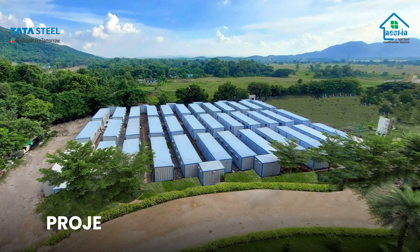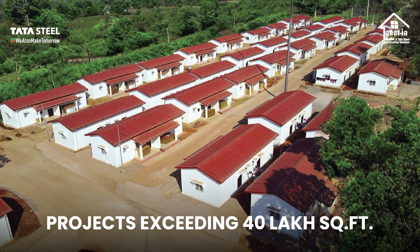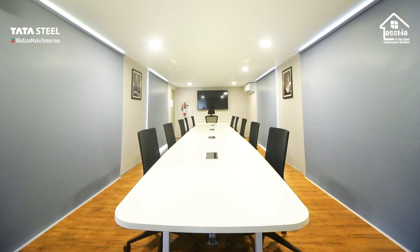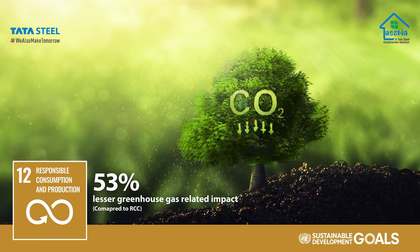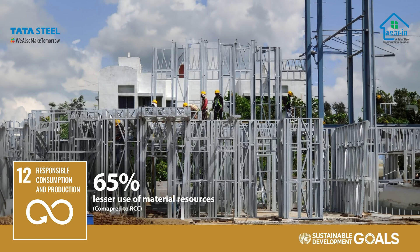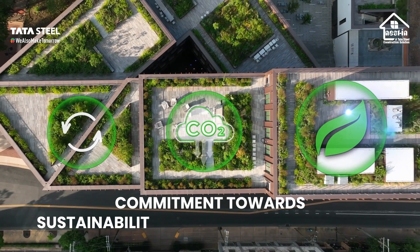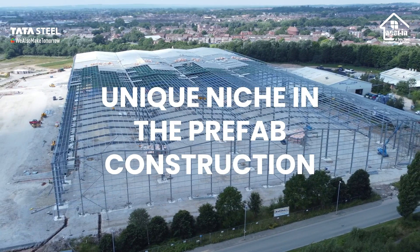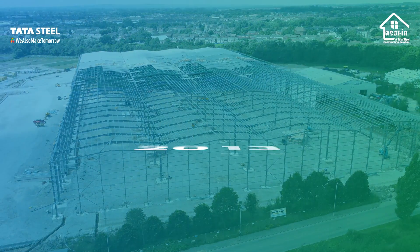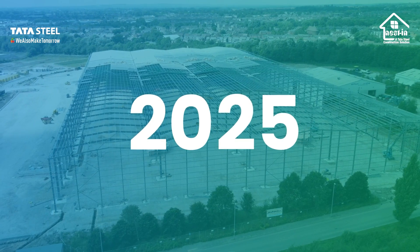Today, Nestin has constructed large-scale projects exceeding 40 lakh square feet, including hospitals, offices, and institutions. Our focus on creating efficient and sustainable blueprints minimizes carbon footprints. This commitment towards sustainability has carved a unique niche for Nestin, and within a decade, Nestin is already well on its way to pioneering the future of sustainable construction.